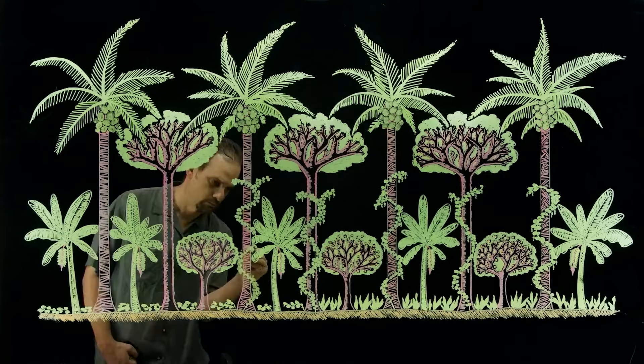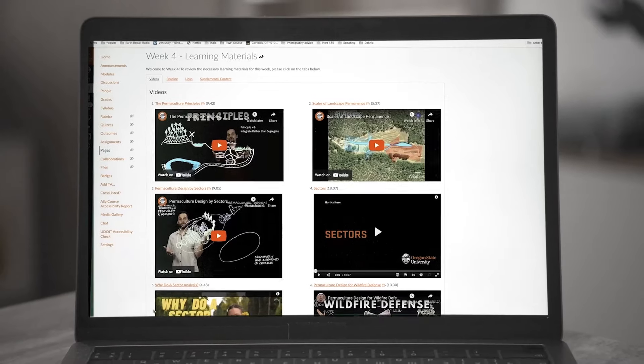I teach Permaculture Food Forest through Oregon State University online, so no matter where you are in the world you can study with me.